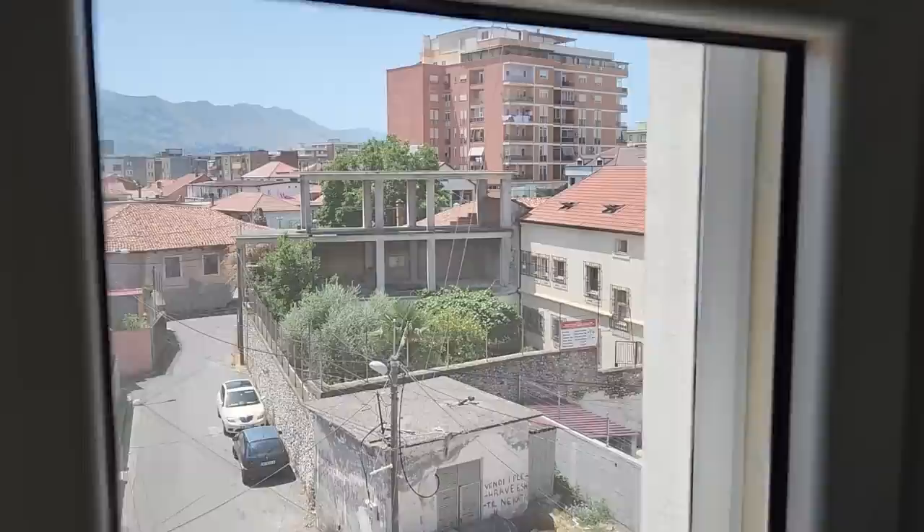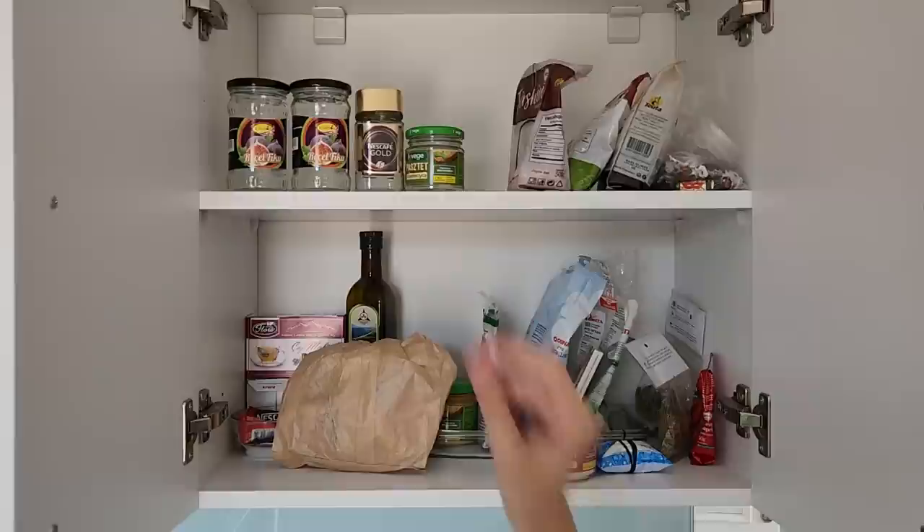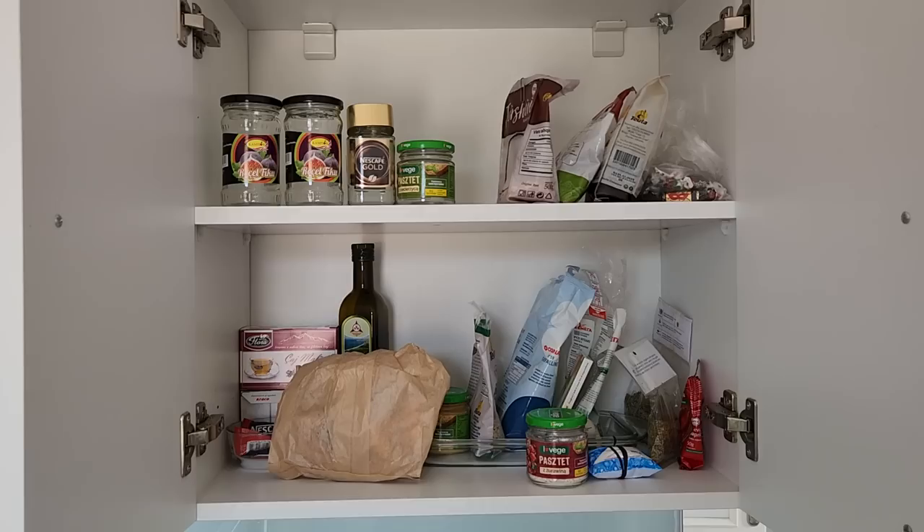Another nice view. And our tiny pantry — we are reusing all these jars. We cook a lot here in Albania because there are not plenty of vegan and vegetarian options in the restaurants, so we usually eat out only maybe once a week. As Shkodra is a smaller city compared to the capital, Tirana, it relies heavily on traditional Albanian cuisine based on meat and fish. But we've heard that Tirana is more vegan-friendly, so we are excited to test it.